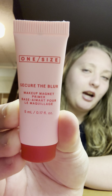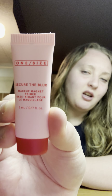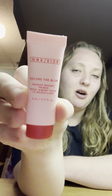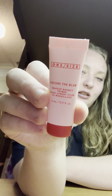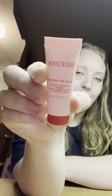Next I got a sample size of the One Size Secure the Blur primer, also from Mercari. I've tried it out on its own but haven't tried it with foundation yet, so we'll see how it goes. I'm excited to try it out with foundation.